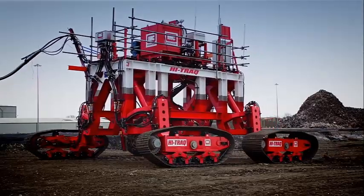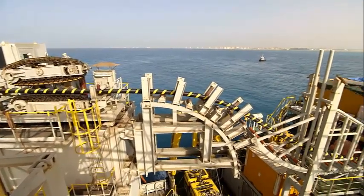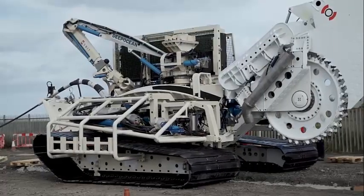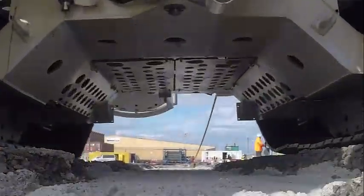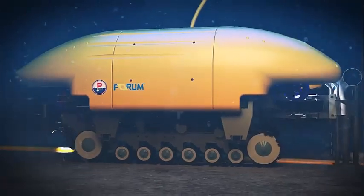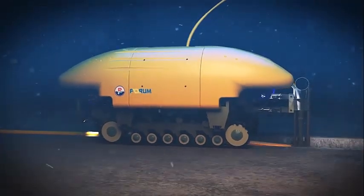Hello friends. In this video I will show you the top 10 best subsea trenchers and give you detailed information about those underwater machines. Before starting the video, don't forget to subscribe to the channel and like the video. If you are ready, let's start.